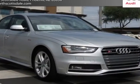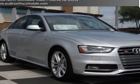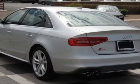Take a look at this new 2013 Audi S4. For your protection, this vehicle has a full factory warranty.